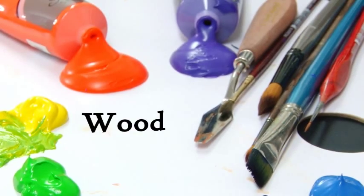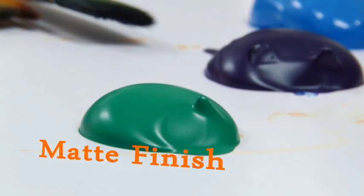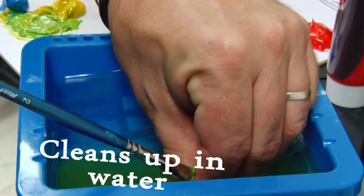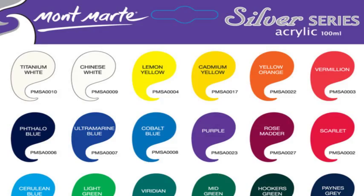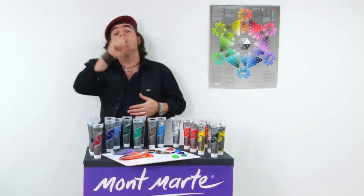Excellent coverage on any wood, canvas, and pretty much any porous surface. They dry to a matte finish and can be used with other Montmartre mediums. They clean up in water and are non-toxic, with 26 vibrant colors.